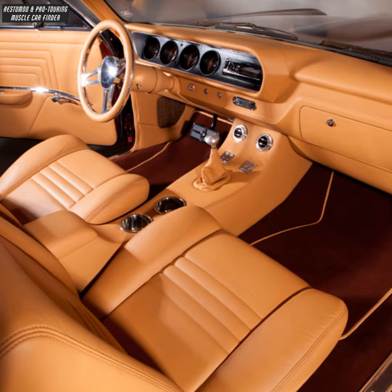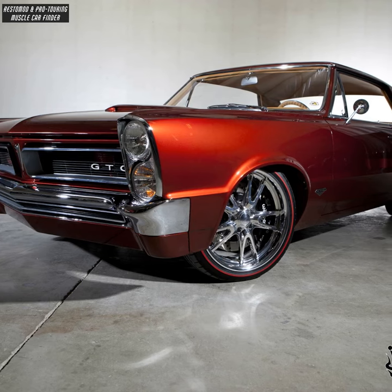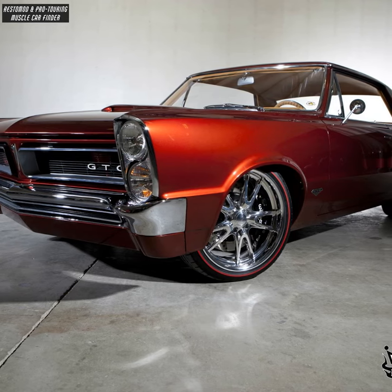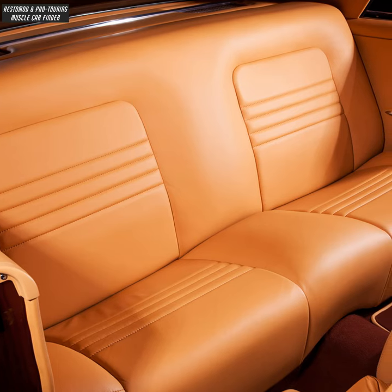4L65E 4-speed automatic transmission. Michelin Pilot Supersport tires, 225/40-19 front and 275/35-20 rear. JS Custom Interiors custom leather interior.